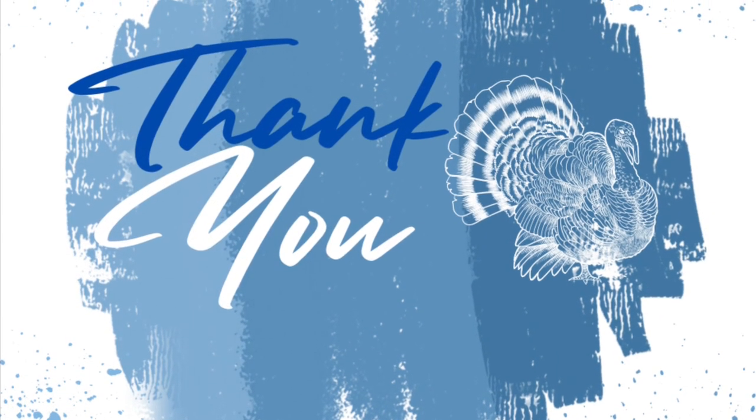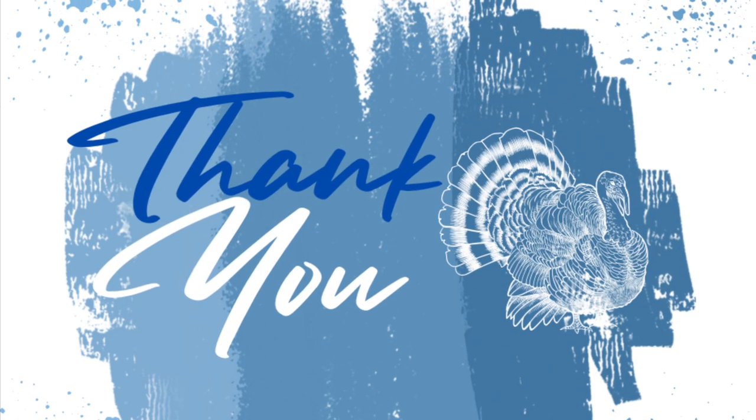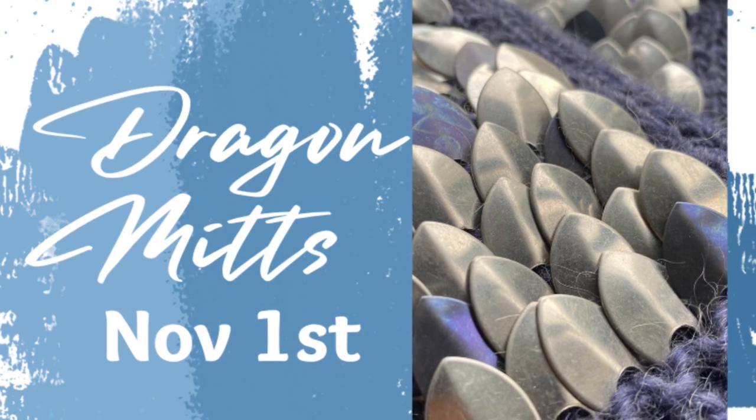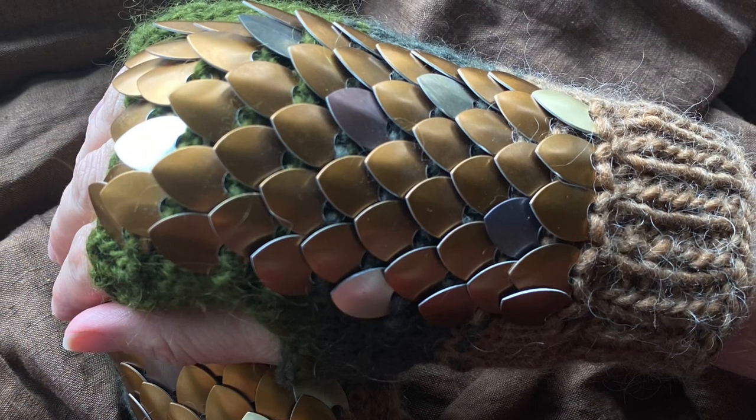Thank you to my new patrons Julia, Faith, Rox, M, and Lynn — I appreciate your support very much. Please be sure to check out my dragon mitt pattern and mitts for sale, which will open on November 1st. Thank you.